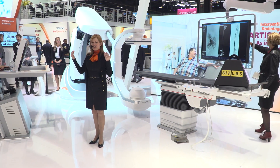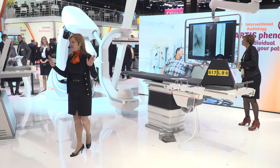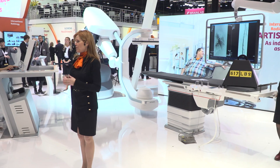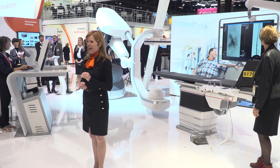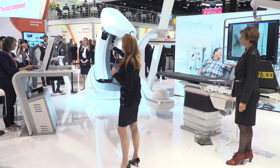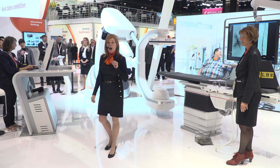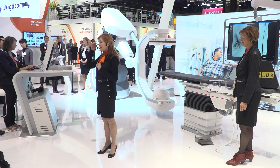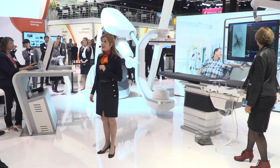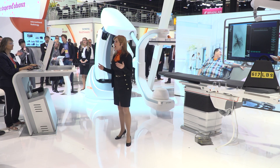It's been a pleasure to show you some of these new and unique features. However, I haven't even touched on the Artis Pheno's huge set of applications, which provide phenomenal support in minimally invasive interventions like EVAR, FEVAR, TACE, or CERT. Visit our Experience Lounge to learn more about these applications and about features like our brand new embolization guidance with automatic feeder detection for liver embolization. Also in the Experience Lounge, there's exciting news regarding integration of other modalities.